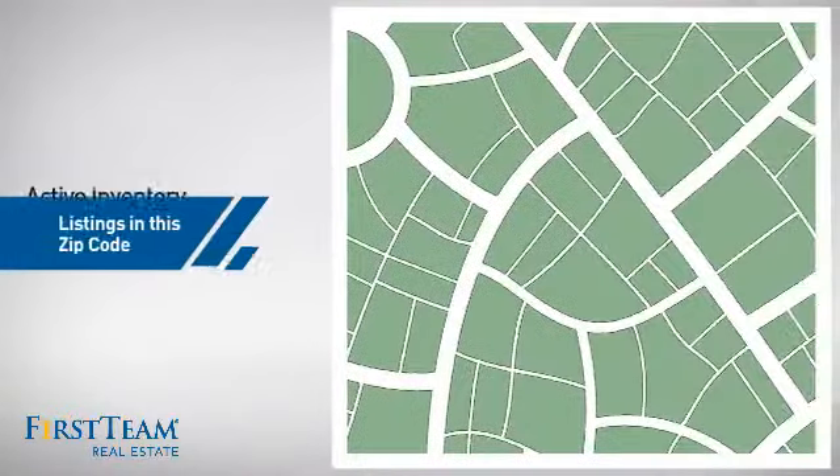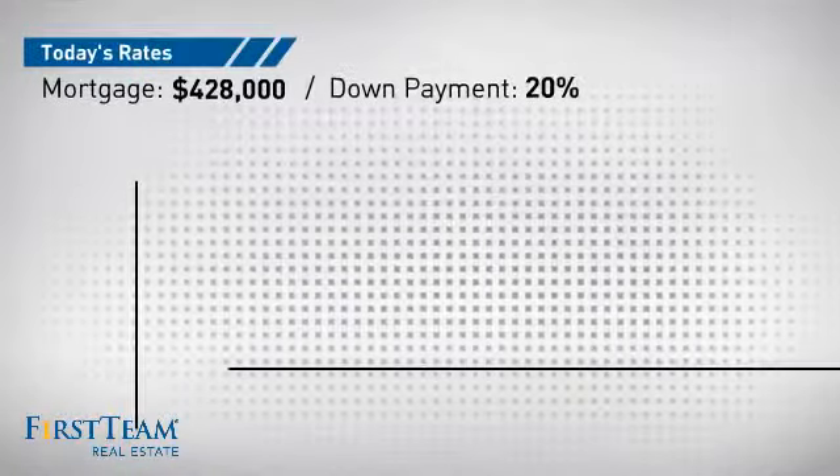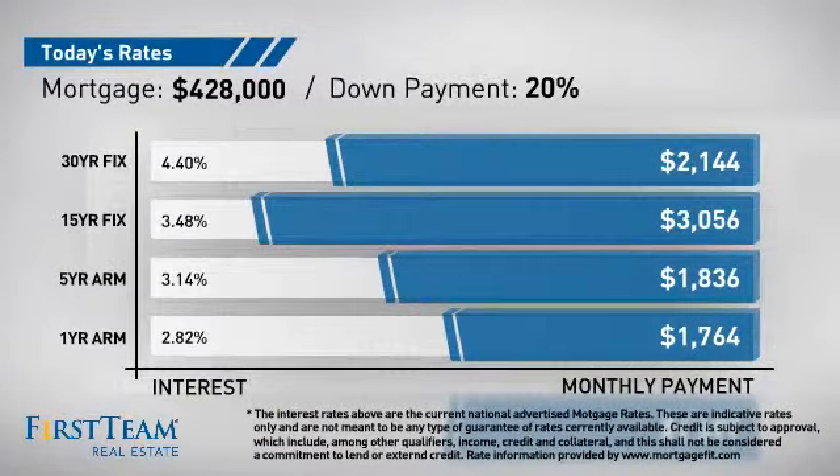Wondering how it stacks up against the competition? There are now six homes on the market within this zip code. If you're thinking about getting a mortgage for this property, you could be looking at these options with regards to current interest rates and monthly payments.